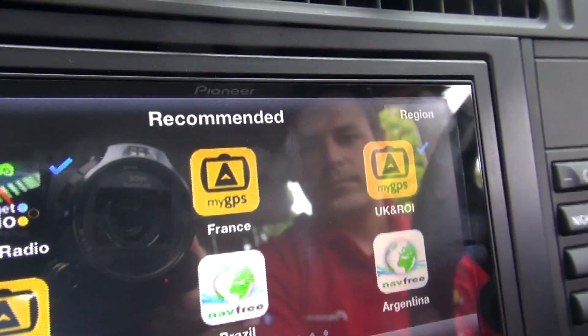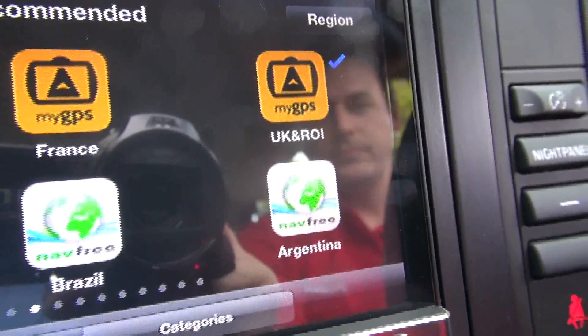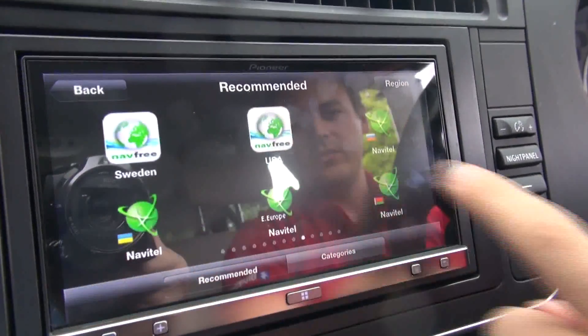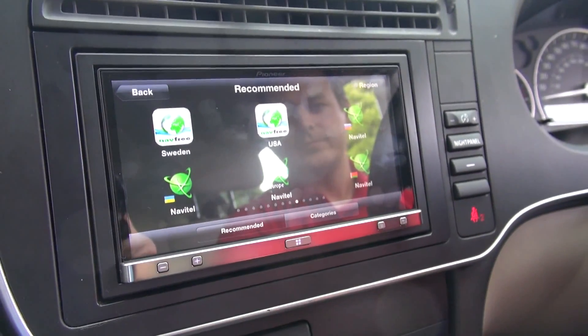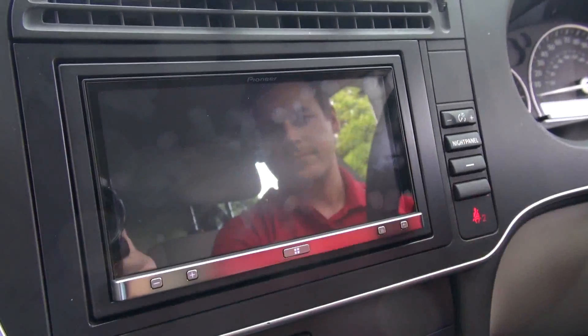Let's flash along and have a look — there's lots. MyGPS, which is a slightly better paid-for version of navfree. navfree — wow — Argentina, if you want to go around the pampas. Loads of navfree countries, USA, and then Navitel. So there's lots and lots of apps, and more coming — there's going to be a full list in the article.